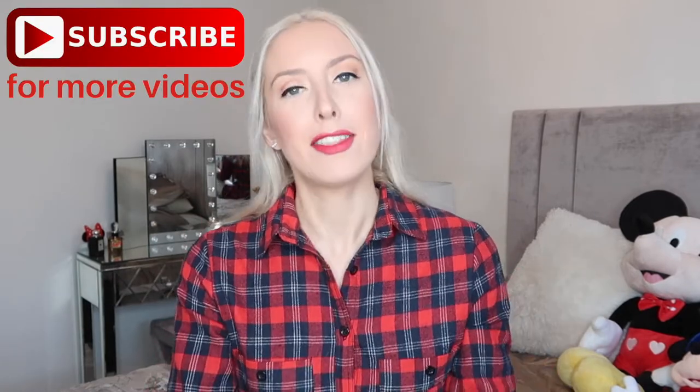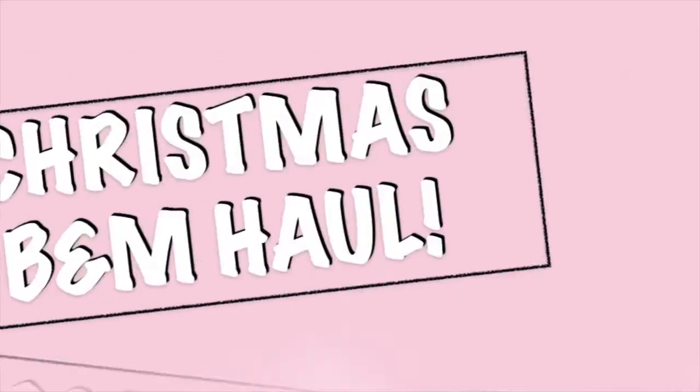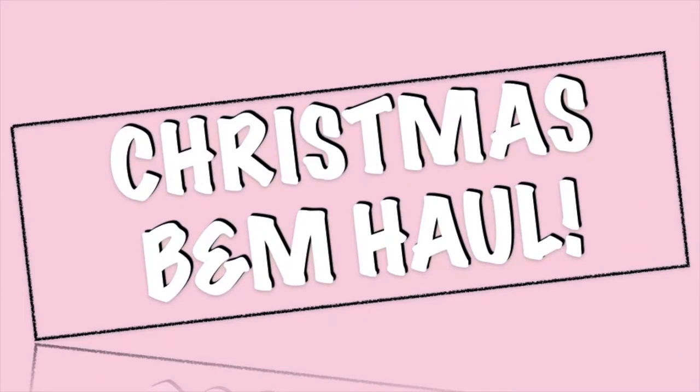Hey guys, welcome back to my channel, I'm Chloe and I upload new videos every Monday, Wednesday, Friday and Sunday. Today I went shopping again — I've got another huge B&M haul. I wanted to go for some Christmas presents and I needed a few supplies for myself. I've got two massive bags full — some things for me, some things for presents, so some things I won't be able to show you in case anyone is watching.